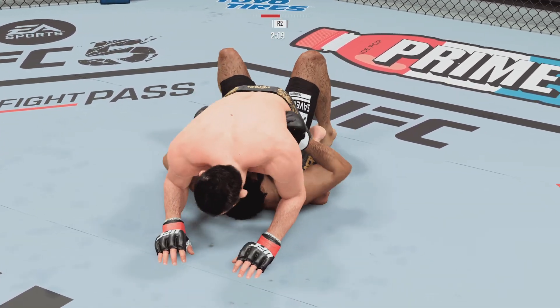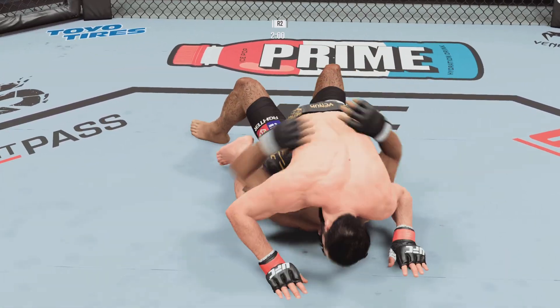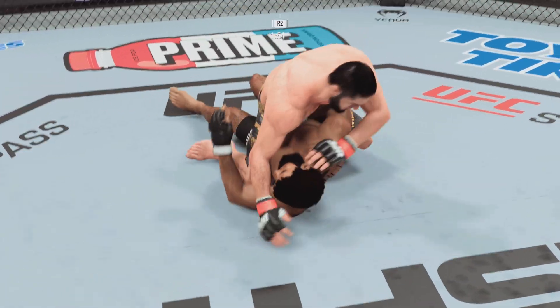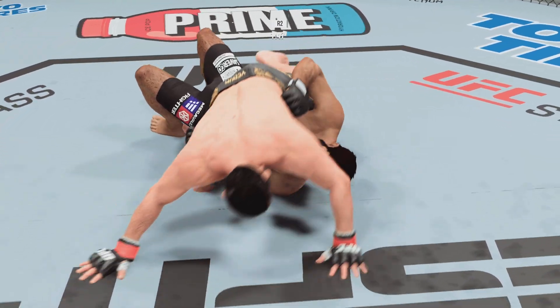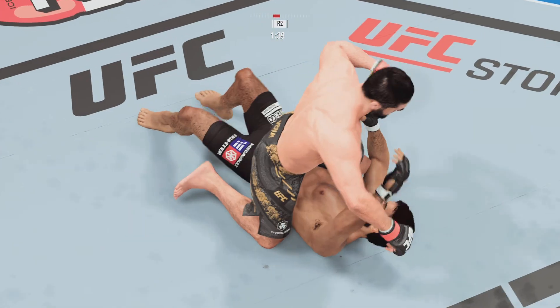Pretty good ground and pound by him here — he told us on Thursday he needed to be more effective in these situations. Certainly effective tonight. Many people have gone away from this style of fighting; this man has embraced it, and you are seeing why he's one of the best we've seen do it in a long time. Nice positional control here.